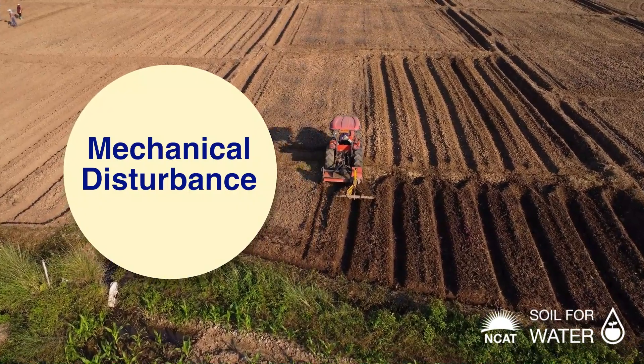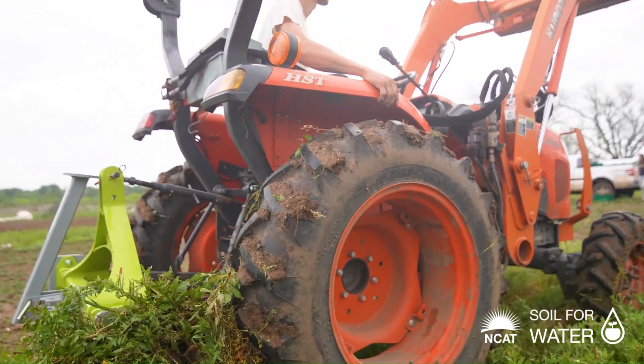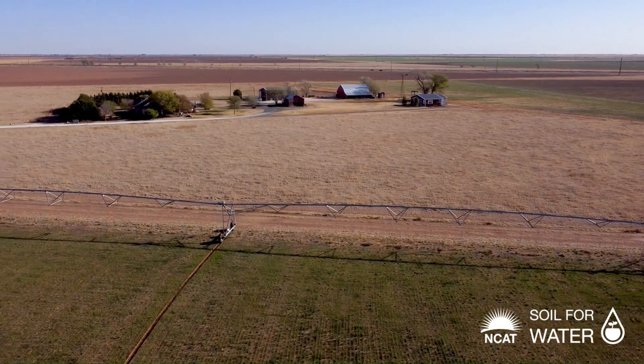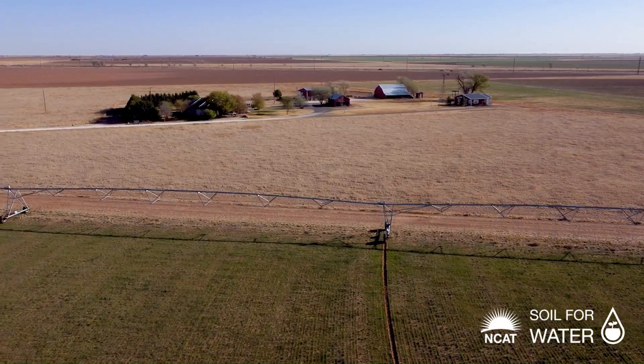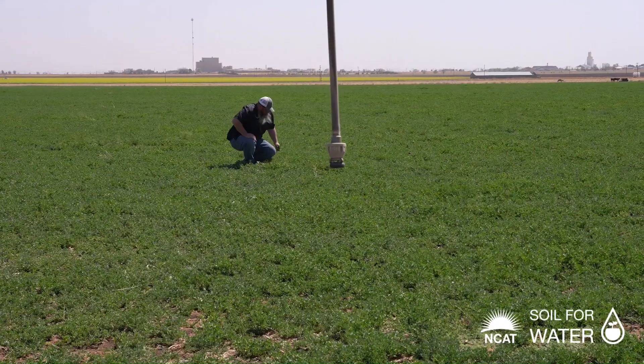When you plow the ground, you get a fresh clean field with no weeds — but you've also planted all those weed seeds. We've built up weed seed banks on all our fields whether we want them or not. If you're tilling, you're planting those seeds, and then you've got to plow, spray, or kill the weeds that come up. One thing I've seen with my operation is I don't have near the weed pressure I ever had, and I think a big part of it is that I'm not planting the weed seeds.